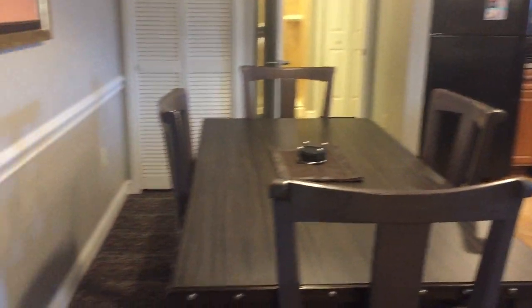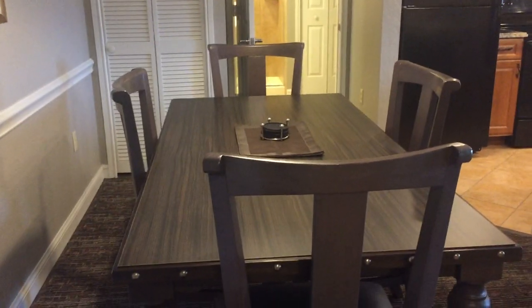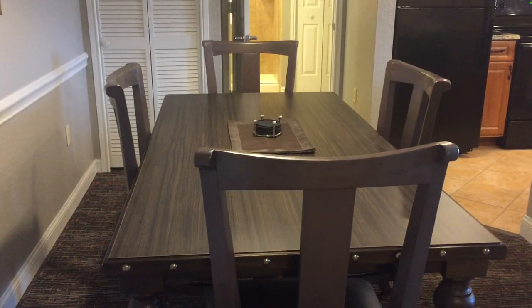As you walk in to the left, you will see a table and chairs for four. Right behind that is a washer and dryer — a mini size, apartment-size washer and dryer.